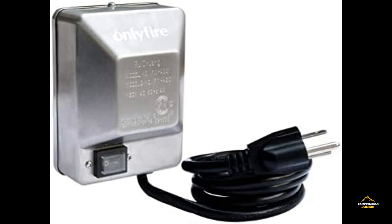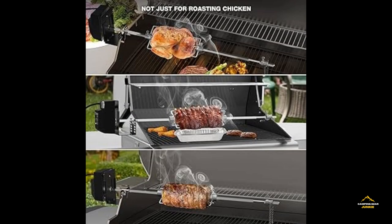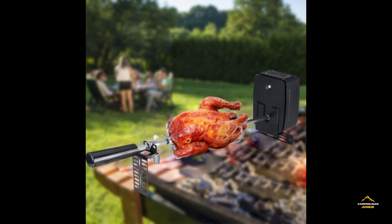Say goodbye to uneven grilling and embrace a new standard of barbecue excellence with the Universal Rotisserie Kit for Grills, enhancing not just your meals, but the entire experience of outdoor cooking, making every barbecue session a memorable, gastronomic delight.